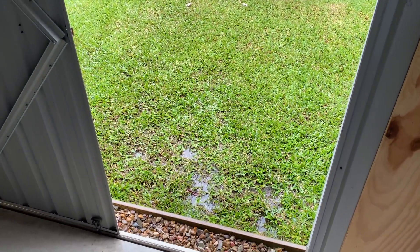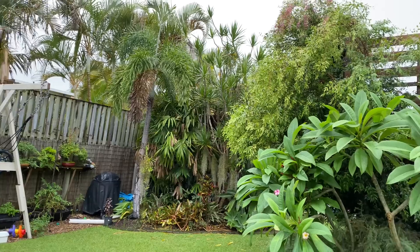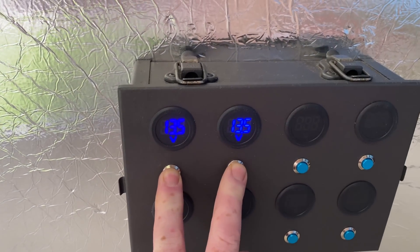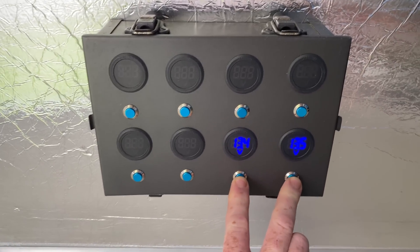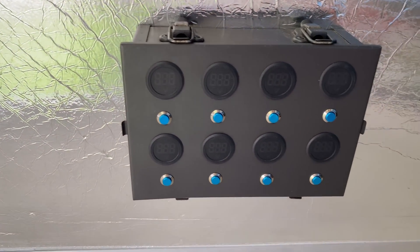Pretty good result on a day like this. The battery voltage is getting up there now, still staying nice and even.